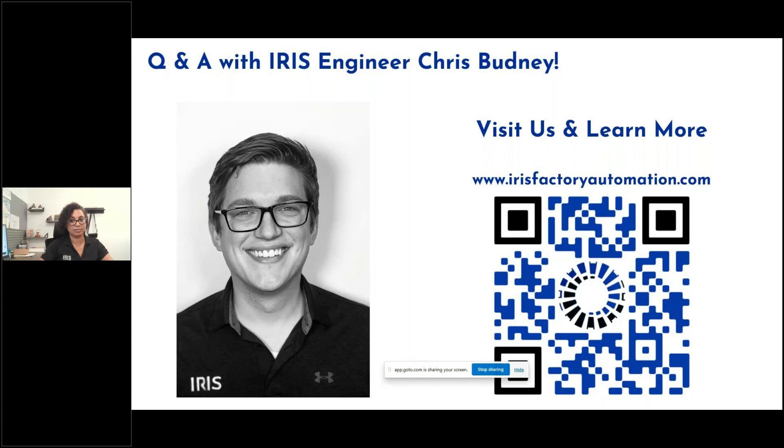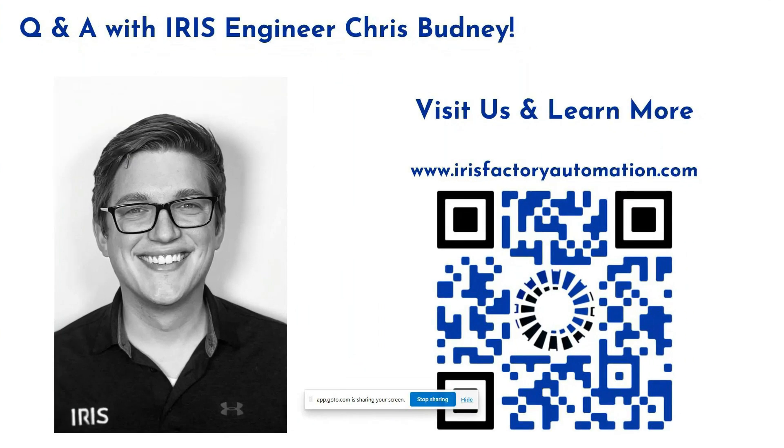Key details for starting a vision project include: What are you trying to achieve? Is it primarily a quality system — pass/fail with rejection of non-performing product — or a track-and-trace system collecting as much data as possible? Once we identify the style of vision, key information is the rate of products going through, the size of the smallest feature you're looking for — for barcodes that's the size of the barcode, for quality inspections it's the size of the smallest defect — and the speed of the product if it's moving. That's usually enough to get started on any vision application.